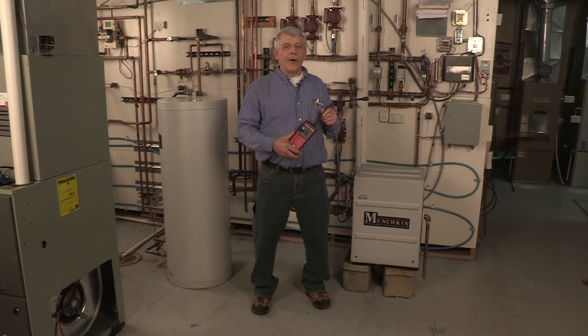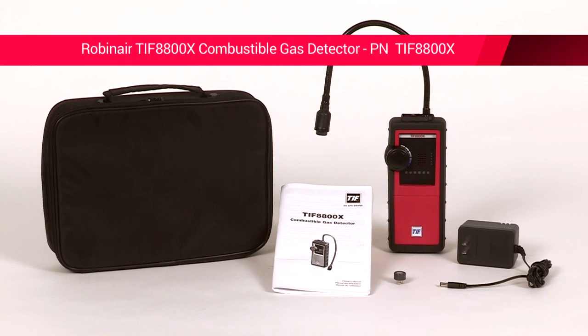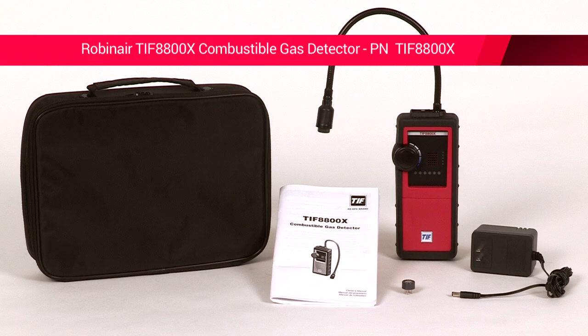It is important to know when you have an explosive gas leak and to be able to pinpoint that leak and fix it in order to make your work environment safe for you and those around you. RobinAir is a leader in combustible gas detectors for many years now and they have a new tool, the 8800X combustible gas detector.